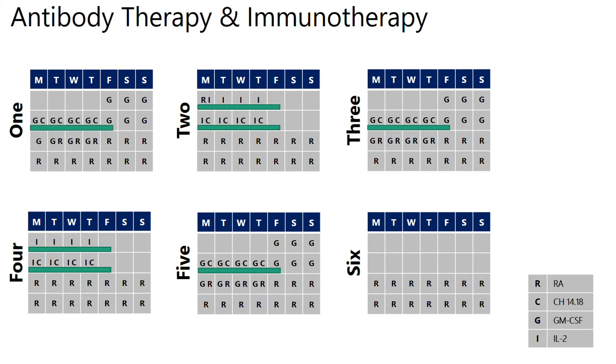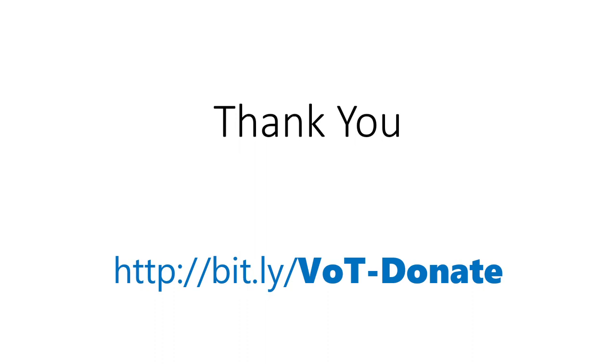If you add all of that together, you end up with this messy-looking calendar — but I think if you break it down it makes a bit more sense, or at least it did to me. One thing I did note is that if it wasn't for research into children's cancer, CH14.18 wouldn't exist and the survival rates for neuroblastoma would be lower. So if you can, please donate to Violet's of Tomorrow, which we're directing to the Children's Cancer Institute in Australia. Thank you.